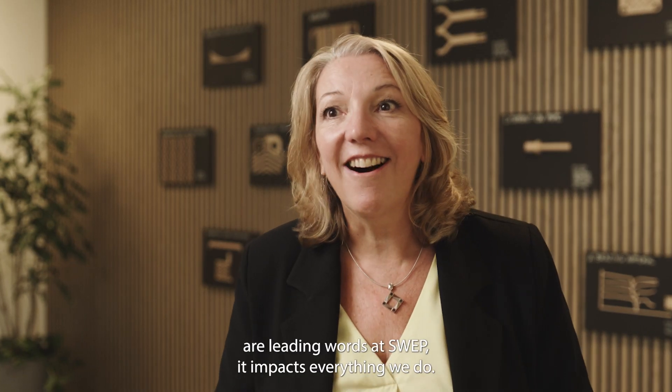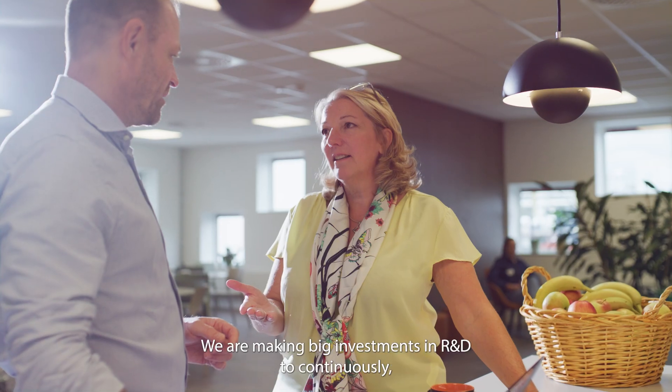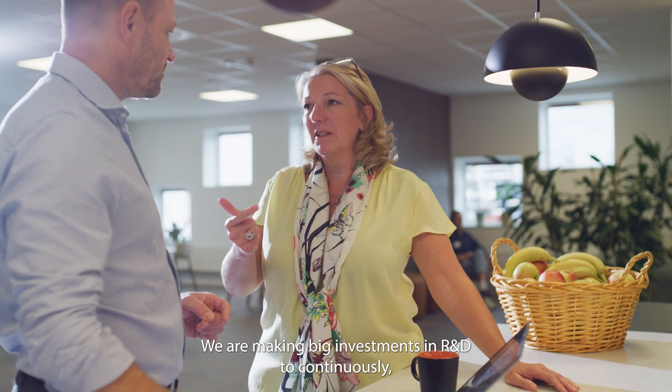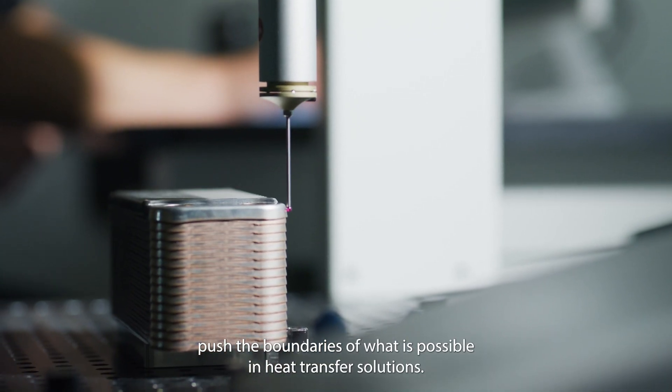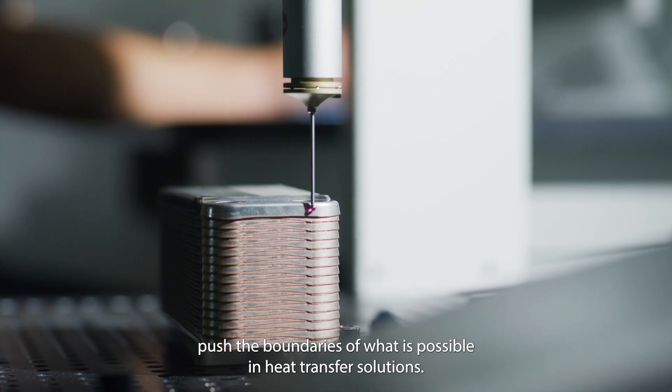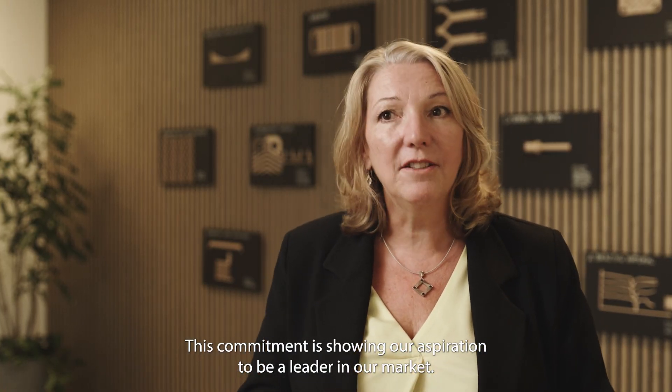Challenging efficiency are leading words at SWEPP — it impacts everything we do. We are making big investments in R&D to continuously push the boundaries of what is possible in heat transfer solutions. This commitment shows our aspiration to be a leader in our market.